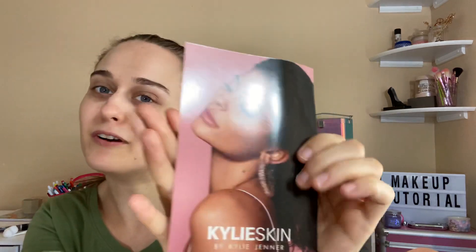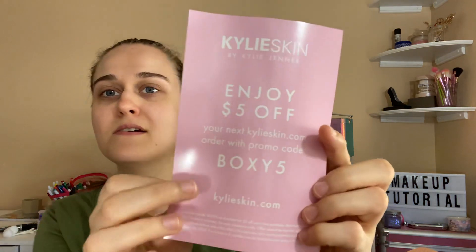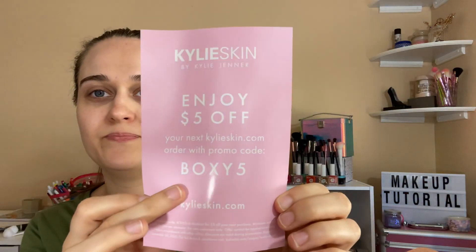That's what it looks like in the back. Let me show you — this is a sneak peek of what I got. This is Kylie Skin by Kylie Jenner, and this is a card to enjoy five dollars off your next purchase by putting 'boxy five' on it, so you get five dollars off. And this is what the box looks like.